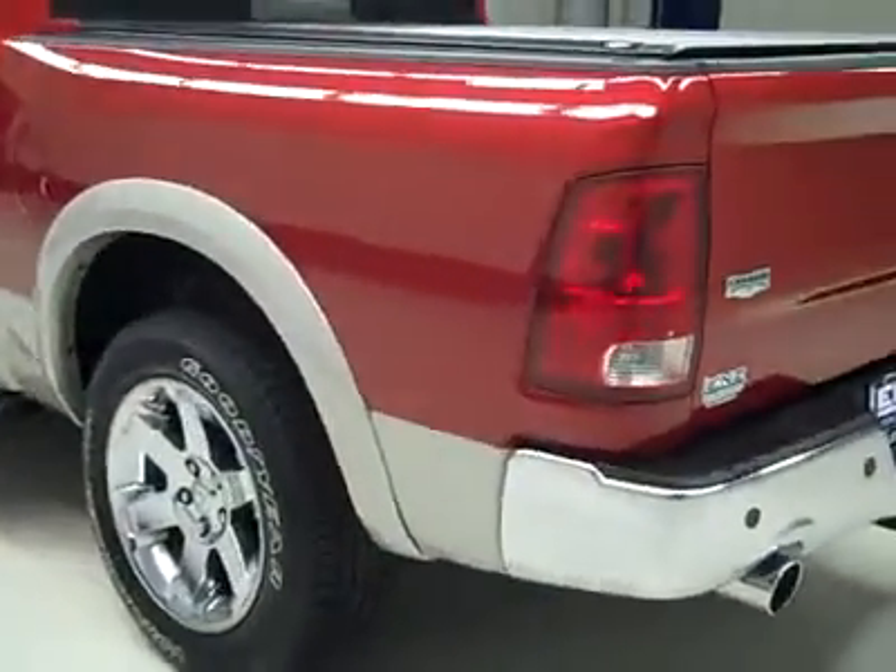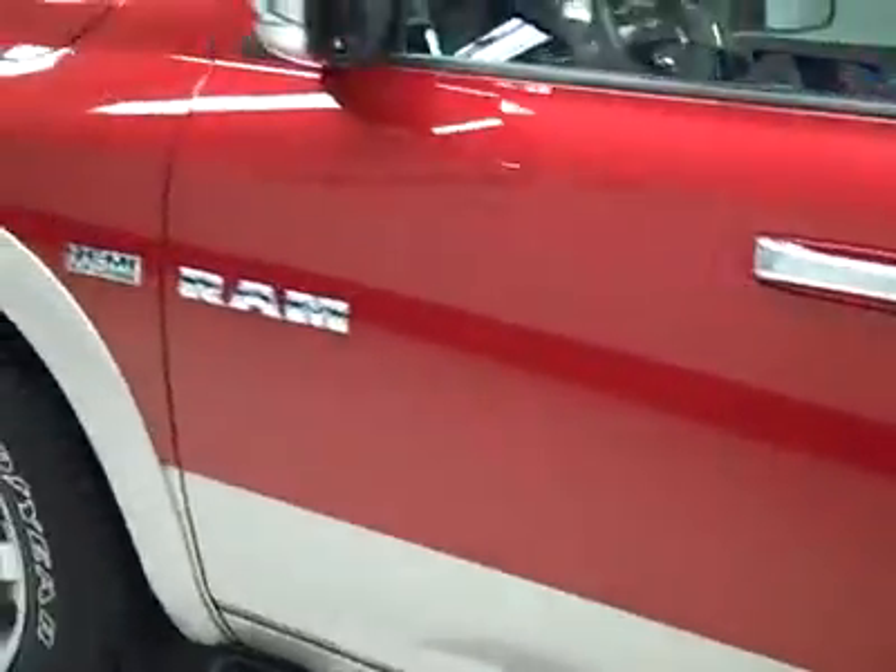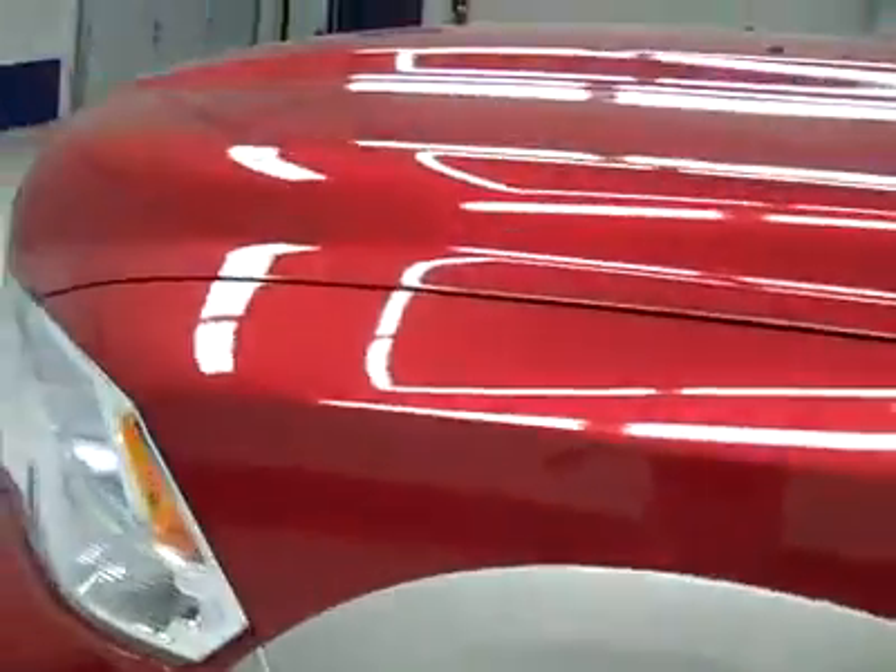It almost looks like the bed's never been used. Down this side, again very clean paint, no dents or dings, no scratches here either. Body's really in great shape. Hood looks great too.